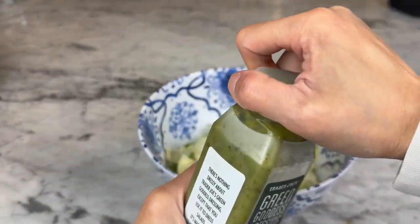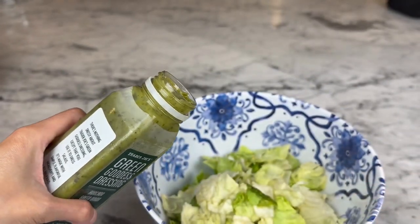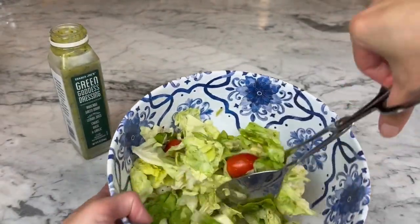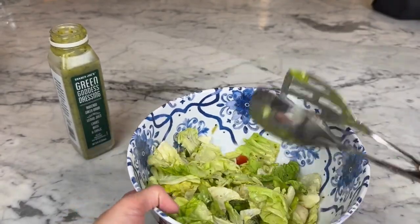Aside from the peanut butter and jelly sandwich, I also had a salad for lunch. I tried the Green Goddess salad dressing for the first time — I tossed it with butter lettuce, some mozzarella, and tomatoes. The Green Goddess salad dressing is really good, although expensive because it's such a small bottle.